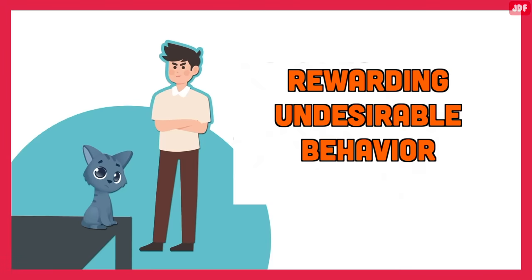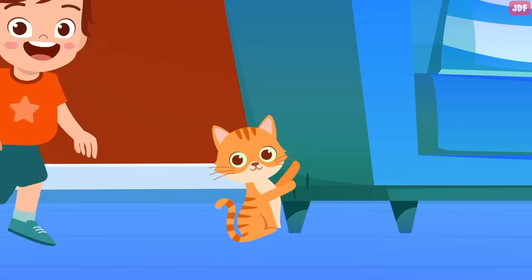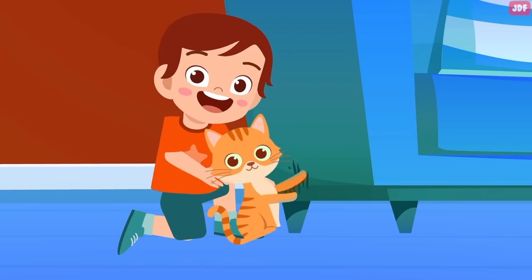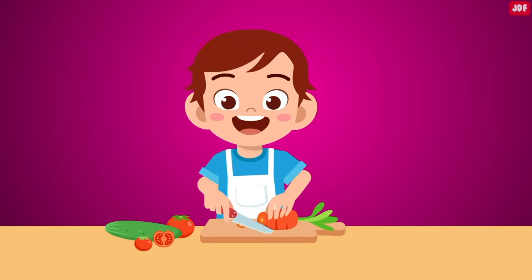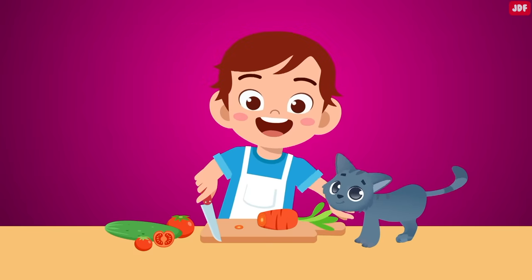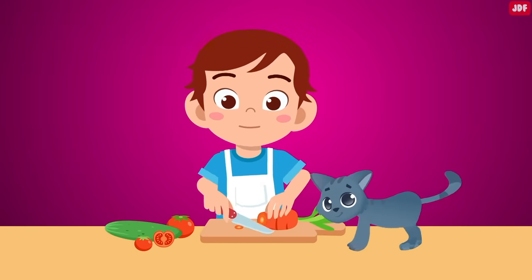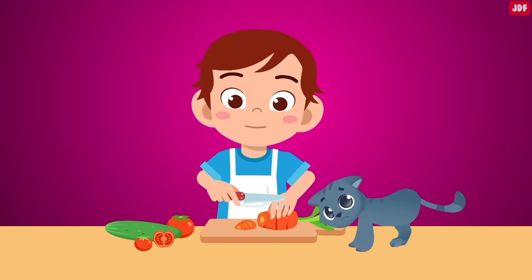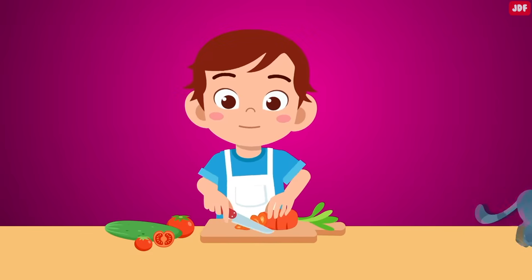Rewarding undesirable behavior is a common pitfall. When disciplining a cat, avoid rewarding bad behavior with your attention. If your pet jumps on the counter and gets cuddles, food, or attention, they will probably keep doing it. But if nothing happens when your pet jumps on the counter — no attention, no food, no petting — they won't have a reason to continue jumping on the counter.